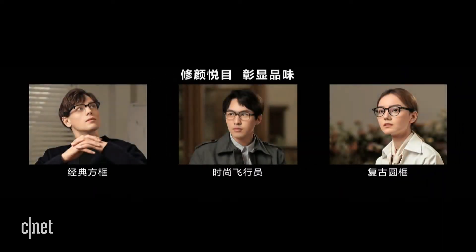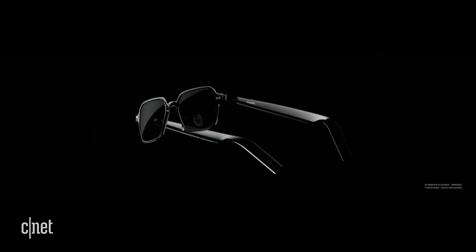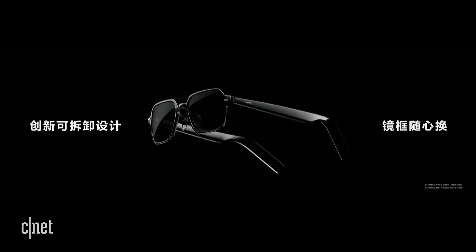A pair of right glasses not only fits your face shape, but also shows your taste. And there is also a unique design.